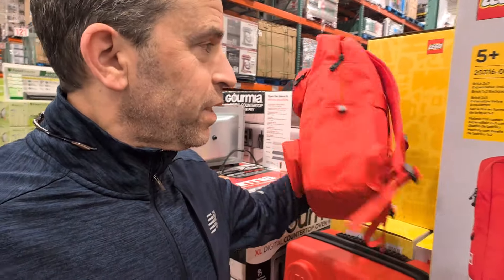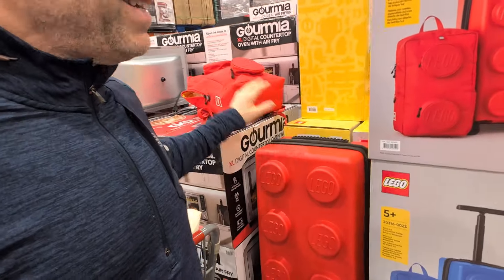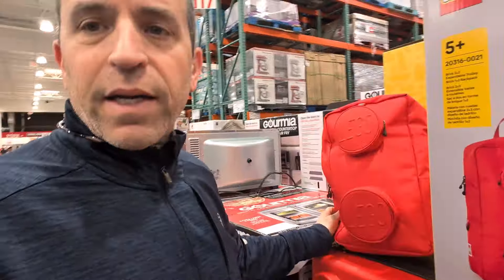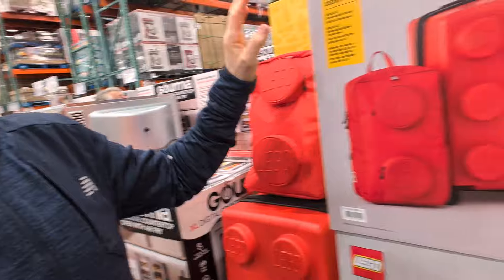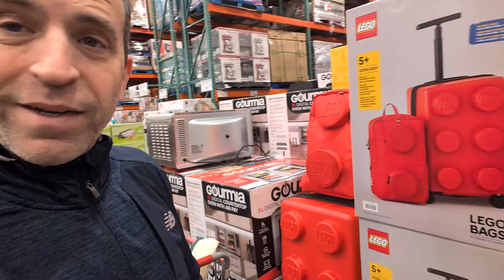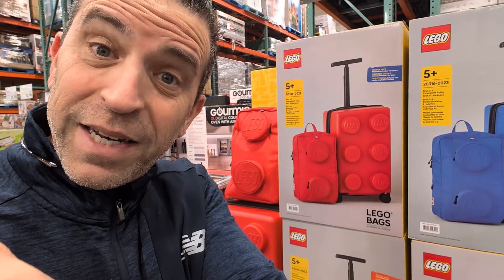If you're a Lego fan, look at this — you've got a Lego backpack, and you can also get a hard case. It is kind of pricey at $99.99, and it also comes in blue if you're not interested in red. Another nice idea if you've got somebody who loves Lego and travels.